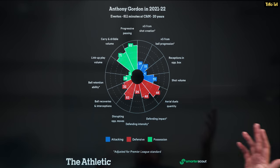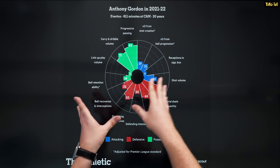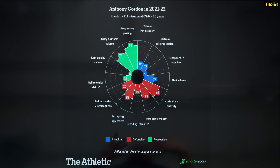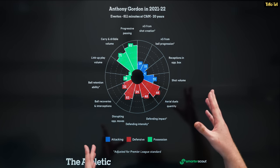This is his pizza chart provided by the good people at SmarterScout, which shows some of his strengths and weaknesses. Immediately you can see his progressive passing and carrying/dribble volume — very good stats there. His defensive numbers are not too bad as well. We'll talk about his pressing and his work rate, which has been very impressive for Everton. One thing you can't really see on here is how quick he is — he's an extremely quick player, very direct, very good at pressing, and a very hard worker.